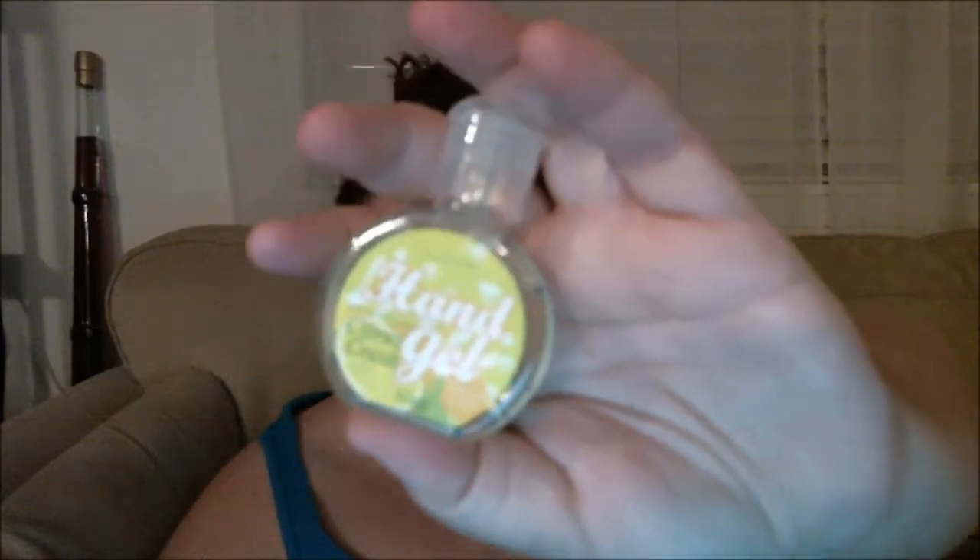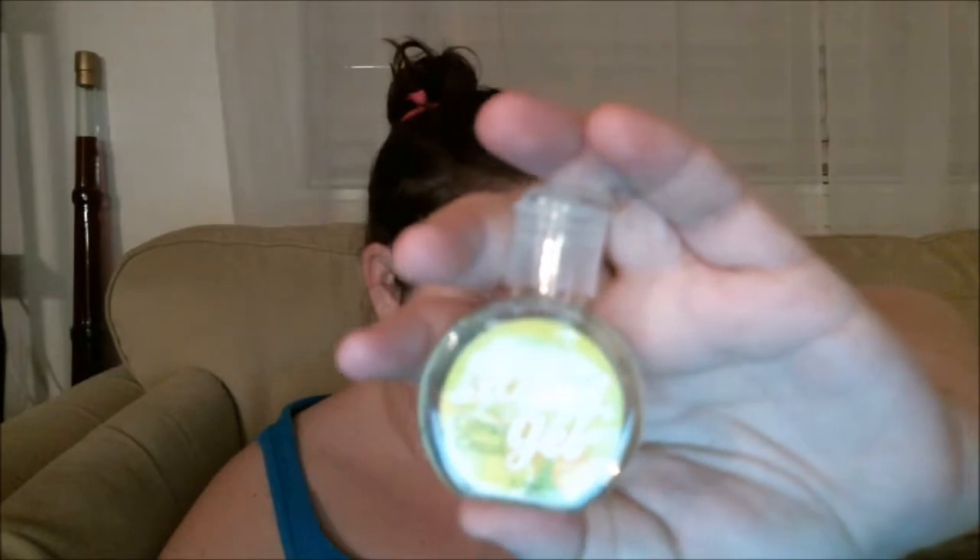Number three is a little hand sanitizer from Pure Smile. It is 30 milliliters, full-sized, and about $2. It is sealed on the side, but I'm going to break that seal because I'm going to use it. It's very citrusy — very nice. I like a citrusy hand sanitizer.